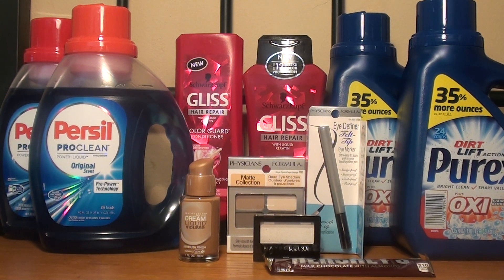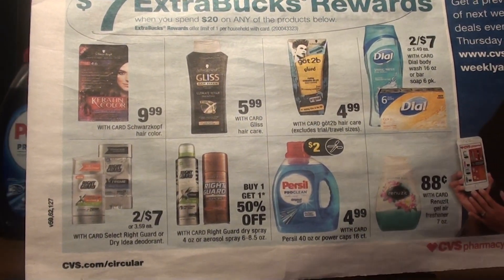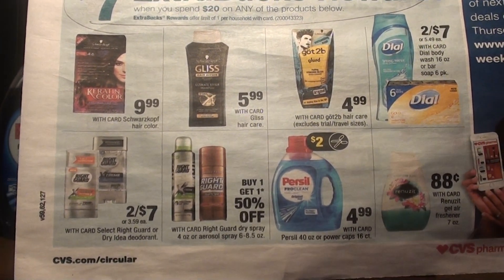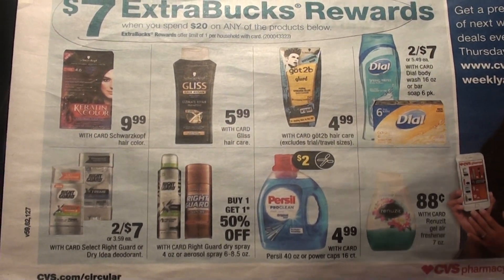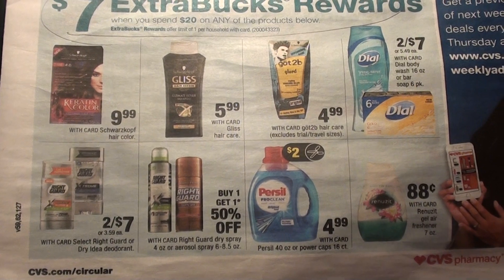The first deal that I took advantage of was the Purse Seal and Gliss deal. Select items are on a promotion — when you spend $20, you get a $7 ExtraCare Buck. The limit for this offer is one per card, and it includes Got2B, Dial, Gliss, hair color, deodorant,